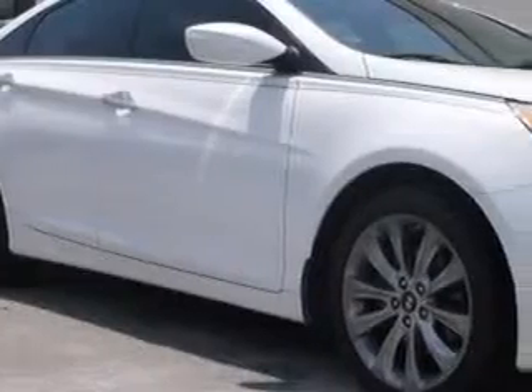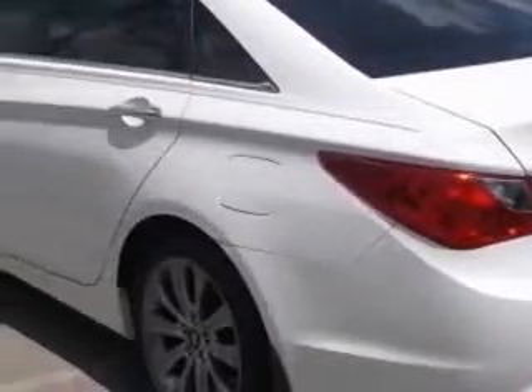Imagine driving this 2012 Hyundai Sonata, equipped with a 4-cylinder engine and an automatic transmission. Enjoy an exceptional 35 miles to the gallon on this great car, with features like remote power door locks,